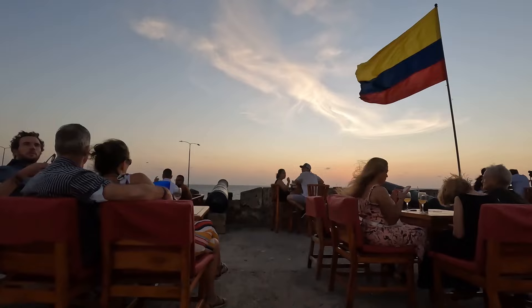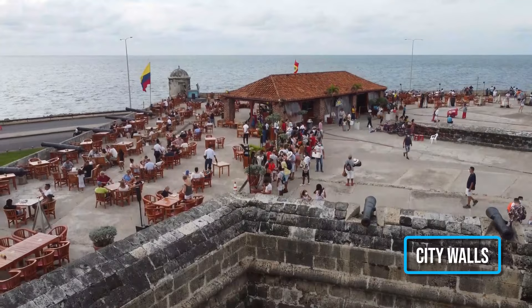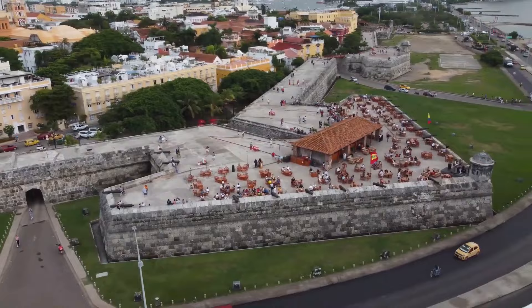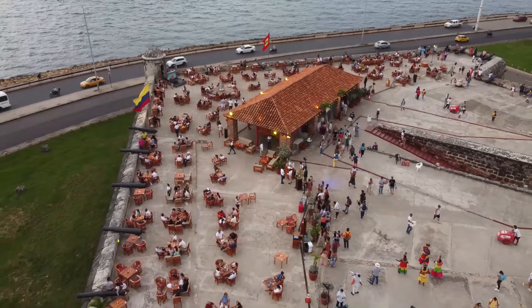12. Sunset Drinks at Café Del Mar. The last stop on your bucket list is watching the sunset in a relaxing spot. Café Del Mar is situated on the city walls, offering panoramic views of the city and the sea. As the sun sets over the water, the views are truly breathtaking, and many people come just to watch the sunset. Besides its stunning location, Café Del Mar also offers a wide range of drinks and snacks. Whether you're looking to relax after a day of sightseeing or just want to enjoy a beautiful sunset, Café Del Mar is a must-visit stop in Cartagena.